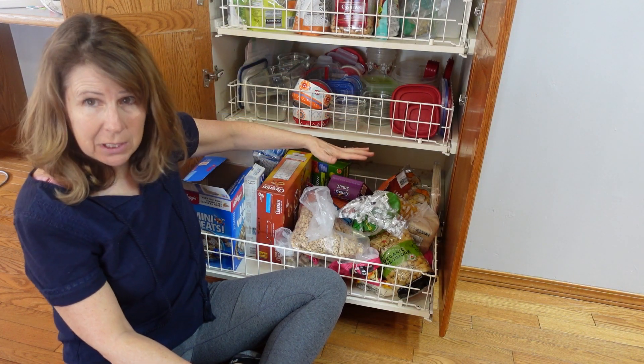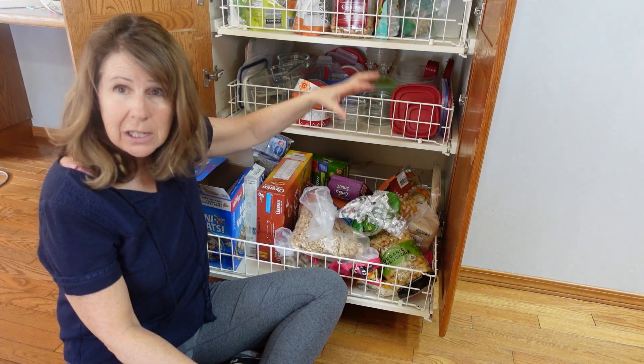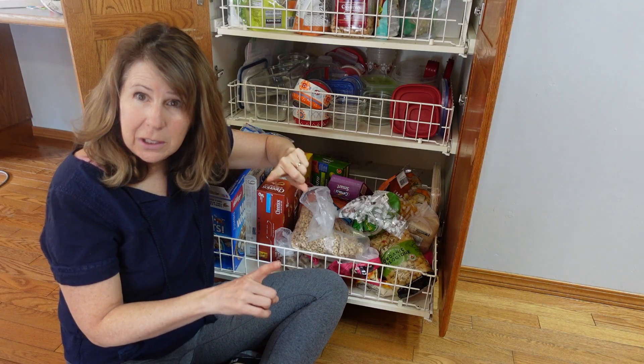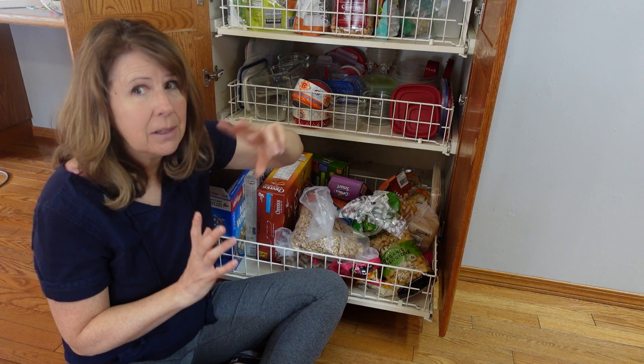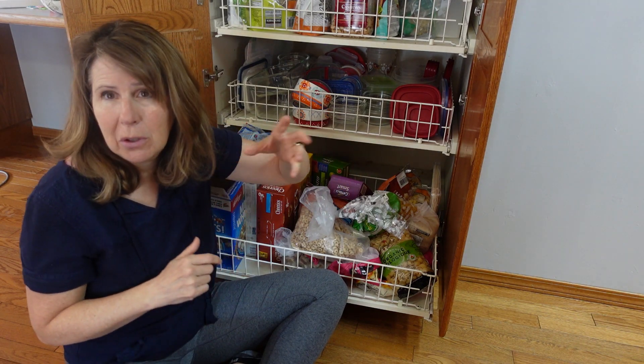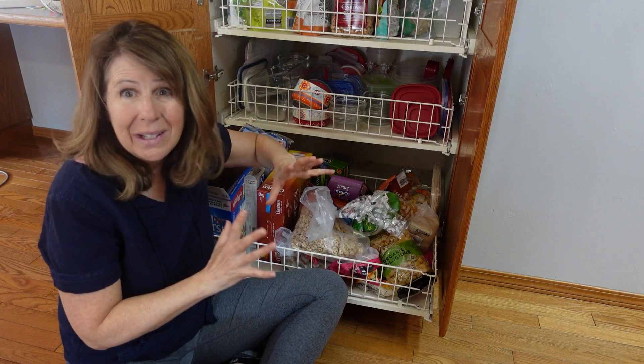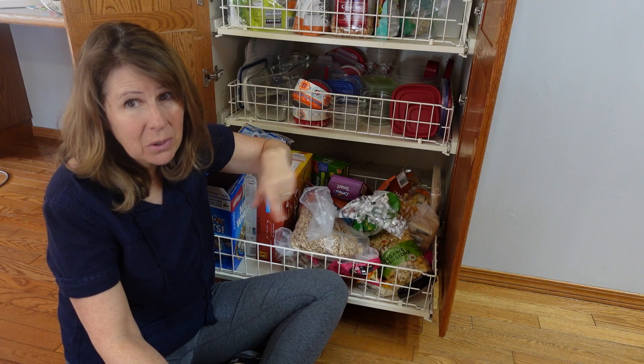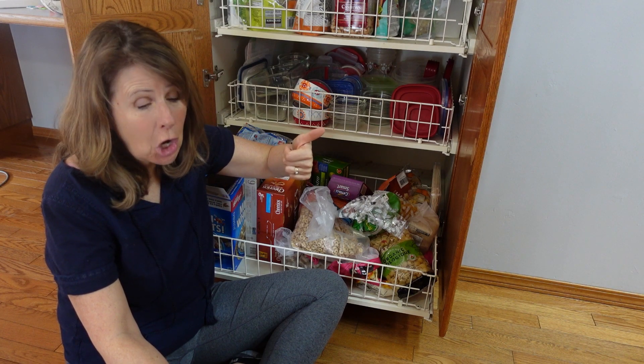Check the best before dates. If the best before dates are good and it's unopened, off to the food bank. If the best before dates are good and it is opened and it's something that your neighbor or another family member would like, give it to them. If it's past its best before date, toss it.